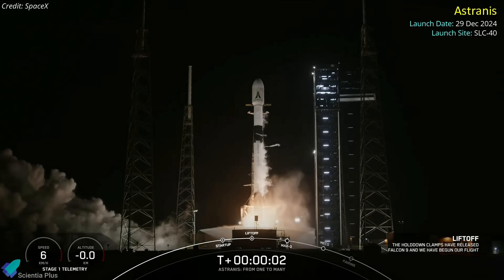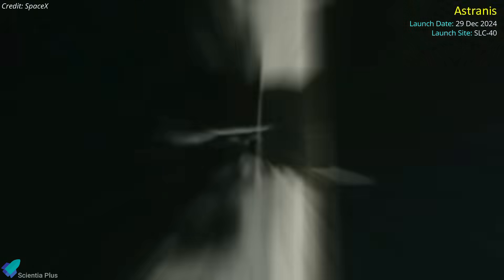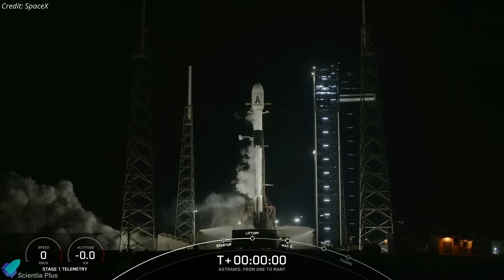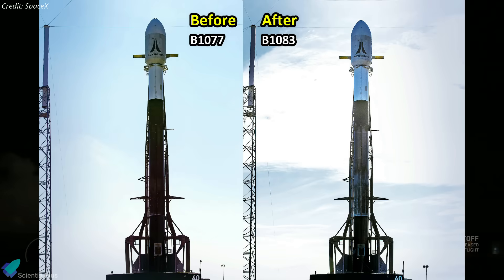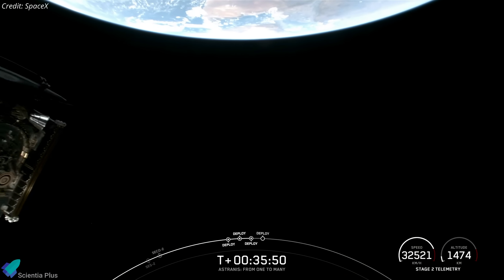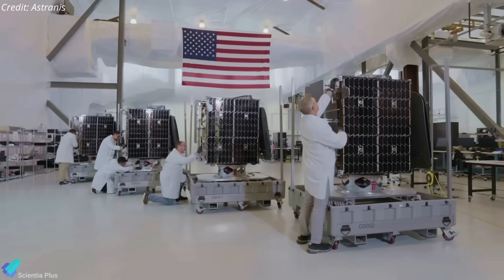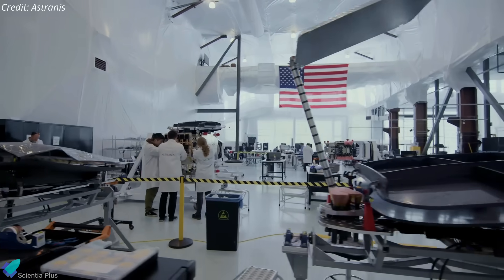SpaceX successfully launched four Astranis microsatellites from Cape Canaveral Space Force Station on December 29th atop a Falcon 9 rocket. This launch came after a dramatic abort on December 21st, where the Falcon 9's Merlin engines ignited but the launch was halted moments later due to an issue detected during the mid-ignition phase. SpaceX replaced the booster stage with another unit, postponing the launch until the successful attempt on December 29th. Approximately 35 minutes after liftoff, the Falcon 9's upper stage deployed all four satellites into a geosynchronous transfer orbit at an altitude of about 36,000 kilometers above Earth. These satellites, each roughly the size of a washing machine, are built by San Francisco-based Astranis and are engineered to deliver robust satellite communication services to a diverse range of customers.